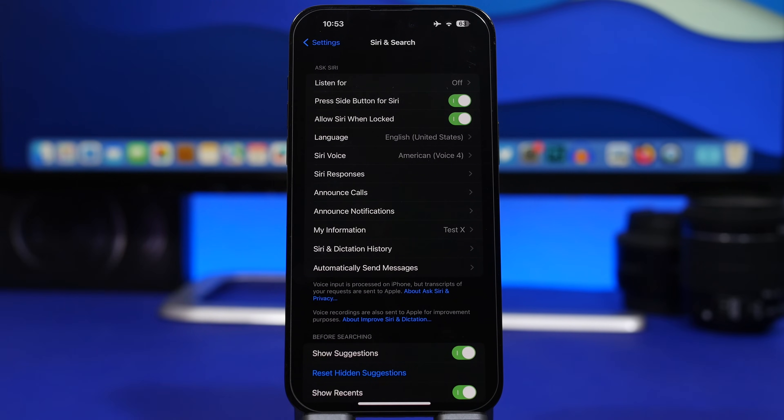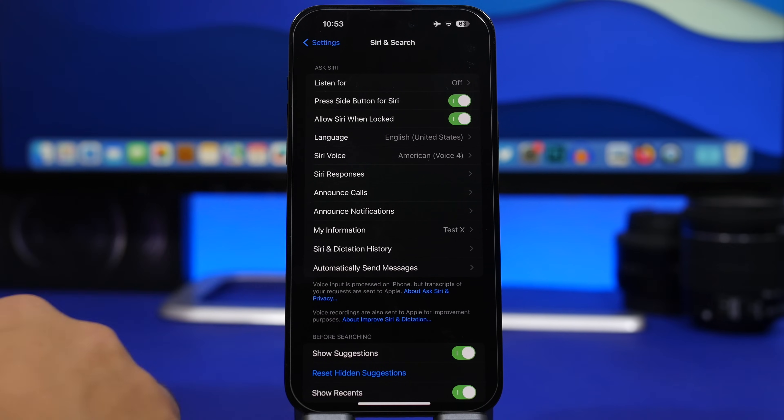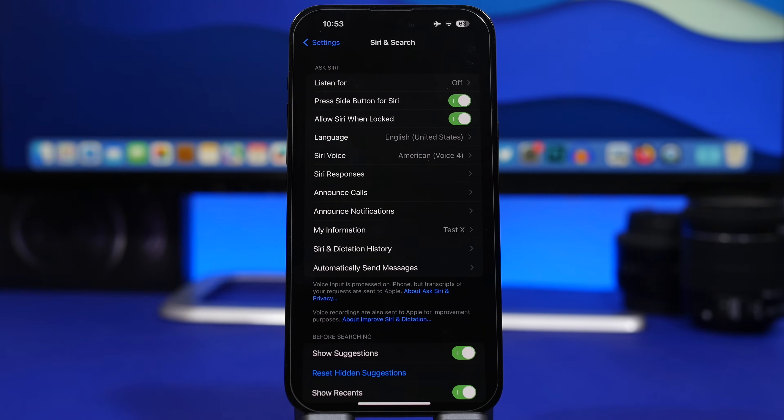Another thing is 'Allow Siri When Locked.' This is a new option that Apple has added with iOS 17 — it lets you use Siri even though your iPhone might be locked. But if you have this enabled along with one of the 'Hey' commands, it will actually drain the battery out of your iPhone because Siri is active and waiting for that command even when your device is locked and the screen is off.